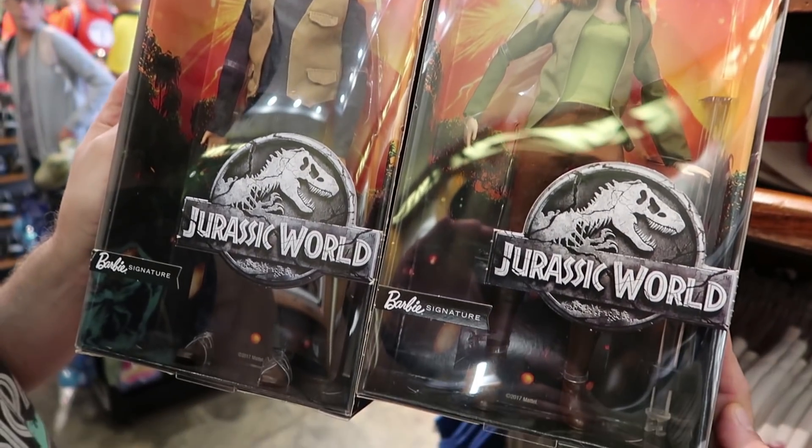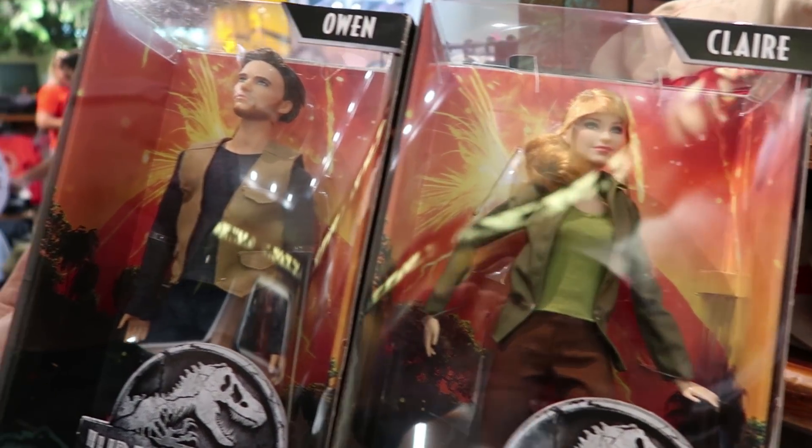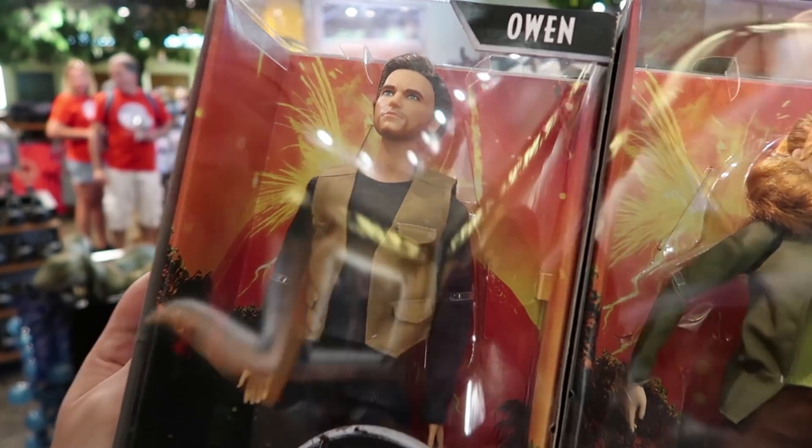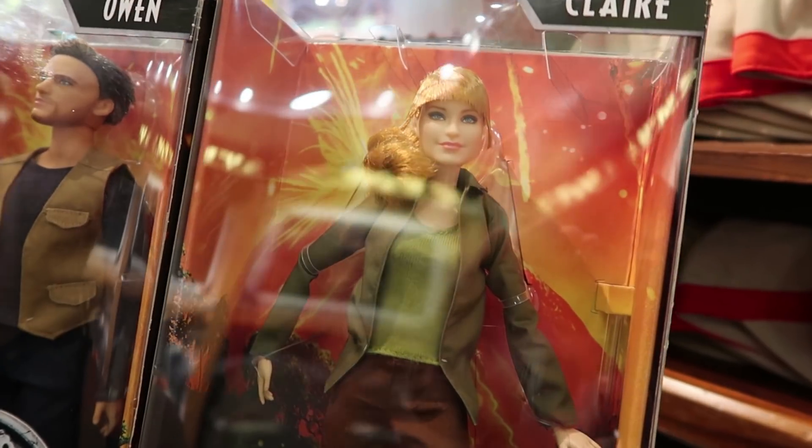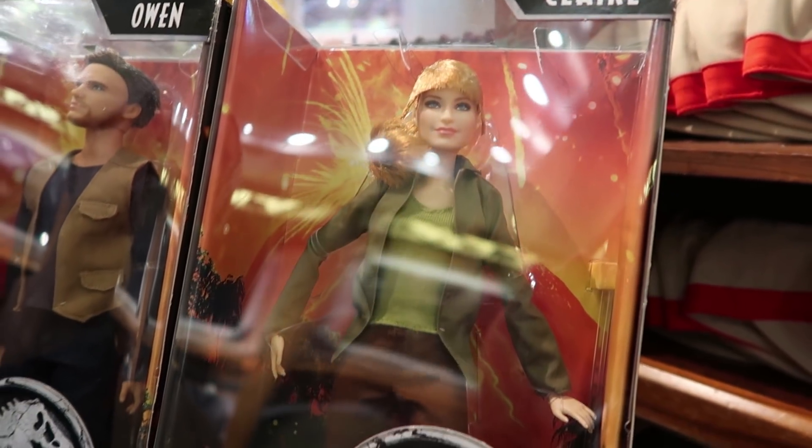Check it out — the Barbies. Claire and Owen. Owen looks a little funny, to say the least. But Claire looks pretty great. That's awesome.